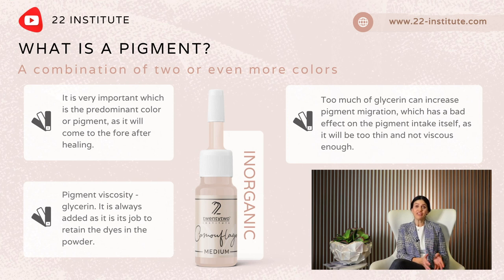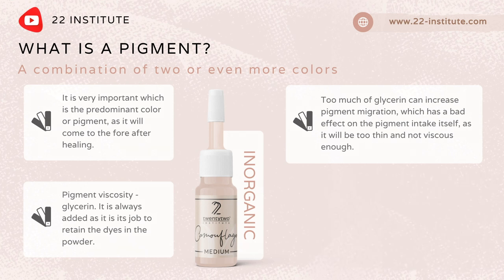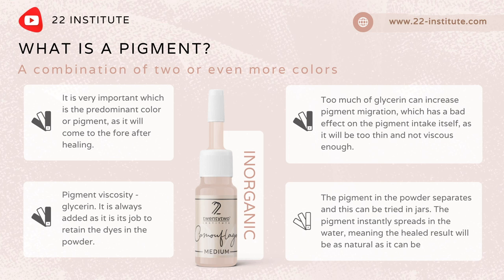Too much glycerine has a bad effect on the pigment itself, as it will be too thin and not viscous enough. The pigment in the powder separates, and this can be observed in jars. We will do a little experiment that you can also try at home.